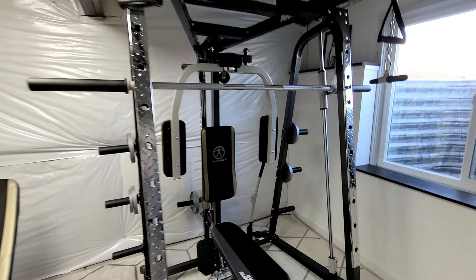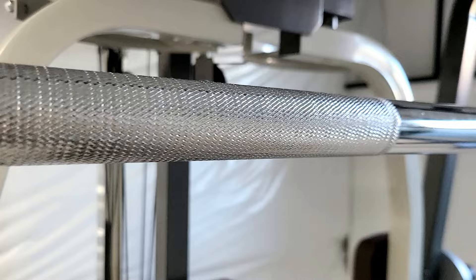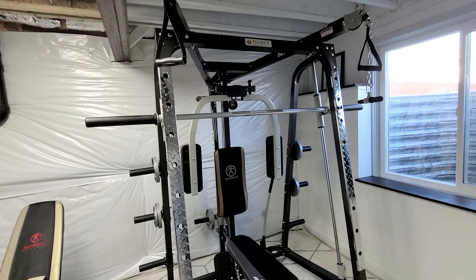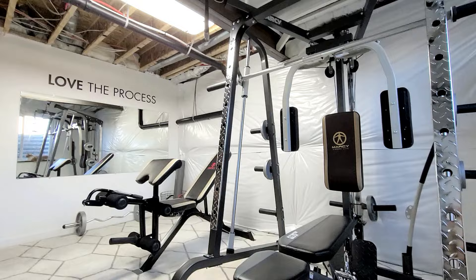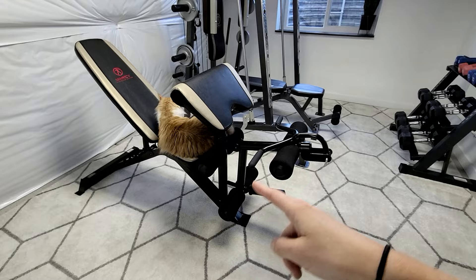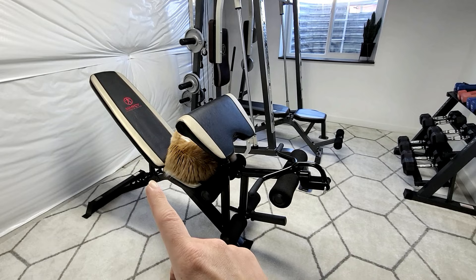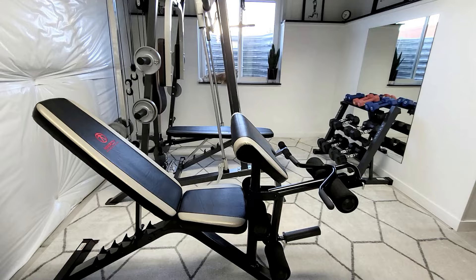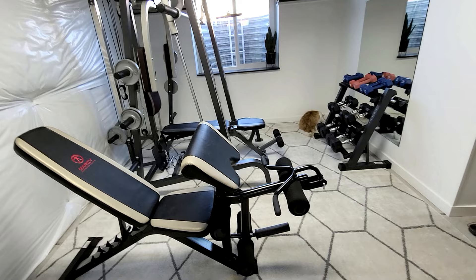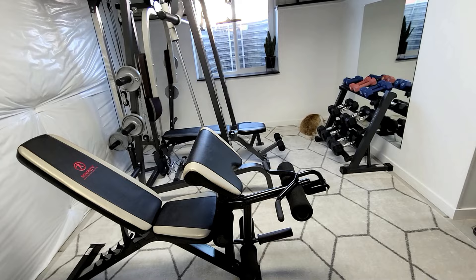This is the Marcy Diamond Elite home gym system. There are pulley systems everywhere, lift bars, arms — it is a complete system. We ordered it directly from Marcy so that if something was wrong or we had issues, it's easier to work with the manufacturer than a third party. This bench also comes with it, along with the leg extension. We actually purchased the bench separately from the one it originally comes with because we preferred a few features — the original bench had a dial you had to unscrew each time to lift the back, and that drove us nuts. We've been using it for about a week and we love it.